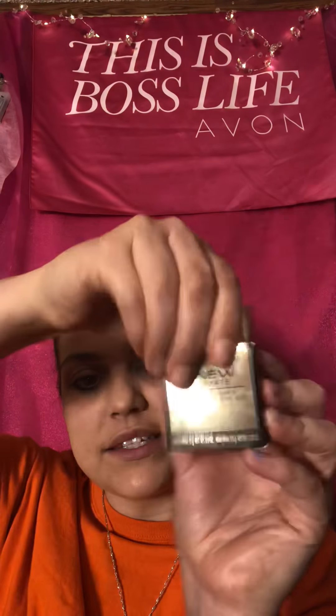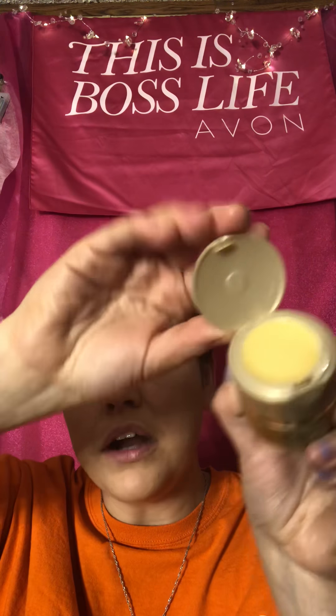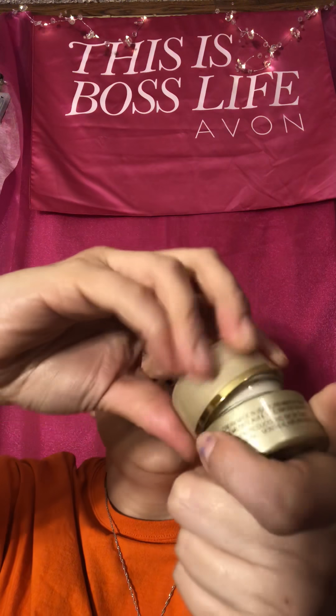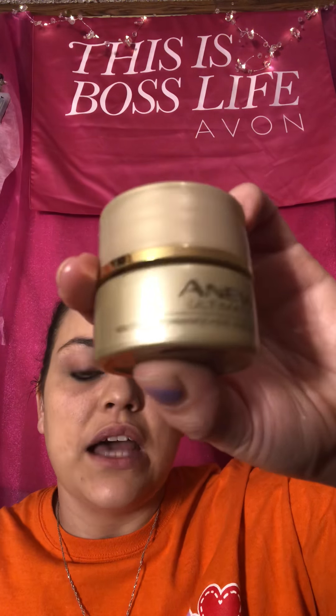You're supposed to use both systems a day — the day cream and then the night cream. Now here is the eye system. It comes like this and it has a top part, and then you unscrew it and it has a bottom part. I think this is genius — a very smart idea — and it is the Anew Ultimate Eye System.